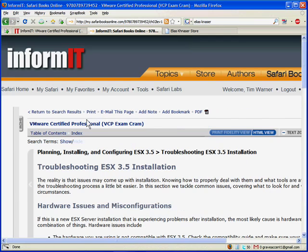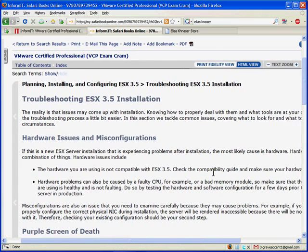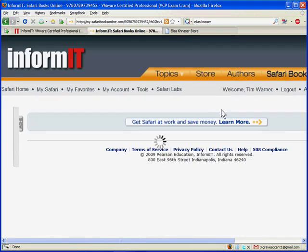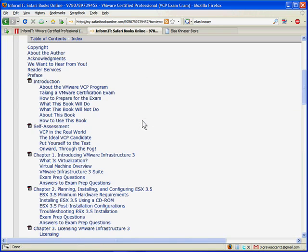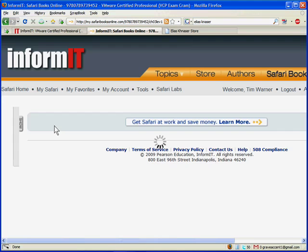As an SBO subscriber, you can also get a huge discount on buying the print version. Or you can buzz through the Table of Contents and read each chapter specifically. Depending on what kind of entry the book has in Safari Books Online, you can do the HTML view, which is the low-fidelity view for faster reading, or you can click the Print Fidelity View button, which gives you page-perfect views of each page — exactly what you'd get if you had the book physically in your hand. Let's jump into a typical chapter, and remember at the end of each chapter you've got exam prep questions.